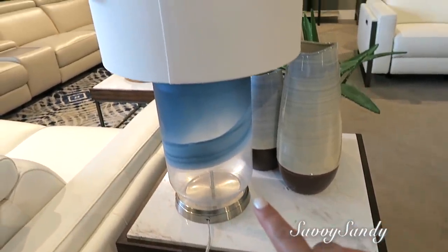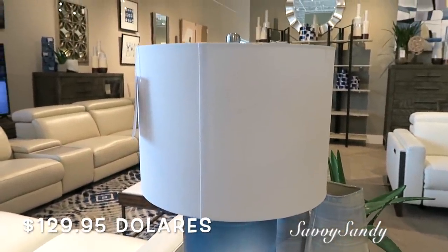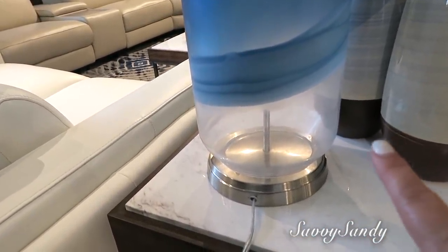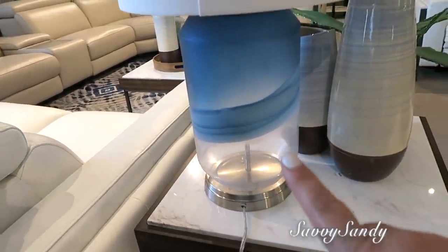Miren esta lámpara qué linda. También parecida como a los jarrones que ellos tienen. Mira qué preciosa. Es como con una pintura traslúcida, como vitralizada. Muy linda.